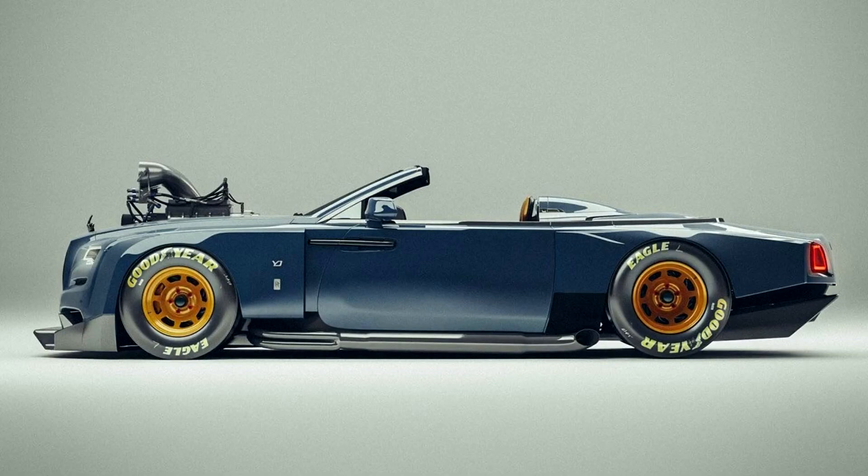Justin Bieber would already be eyeing this concept, mustering ways to bamboozle with another crazy ride. No doubt this Rolls-Royce is something no one would expect to see, and stepping into a street race with one will shift instant attention.